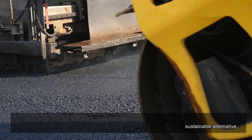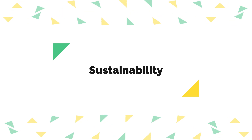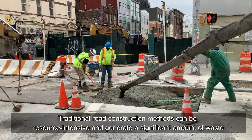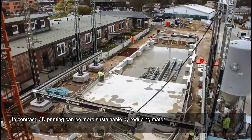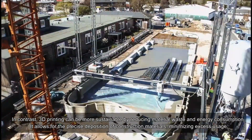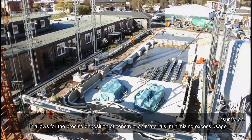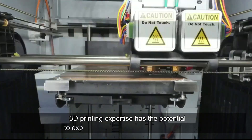Traditional methods often involve extensive excavation, resource consumption, and waste generation. 3D printing, with its potential to streamline the process, promised a more sustainable alternative. In contrast to traditional methods, 3D printing can be more sustainable by reducing material waste and energy consumption, allowing for the precise deposition of construction materials and minimizing excess usage.